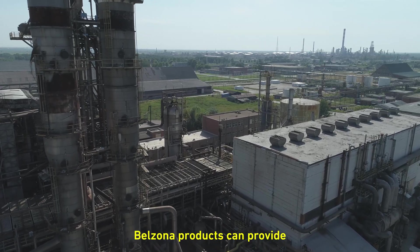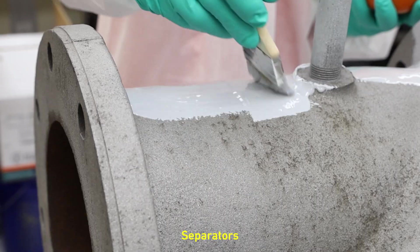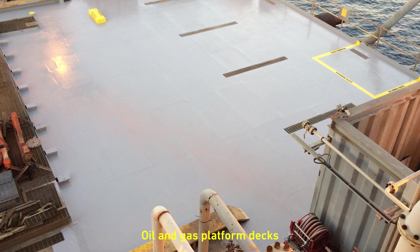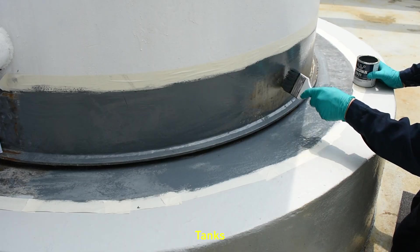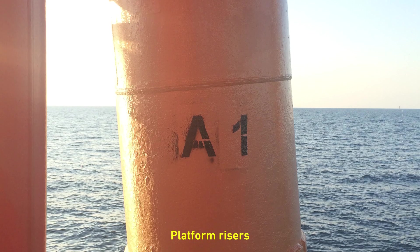Belzona products can provide protection to almost all assets in this industry, including separators, piping and pipework, flange faces, oil and gas platform decks, tanks, knockout drums, heat exchangers, platform risers, towers, and many others.